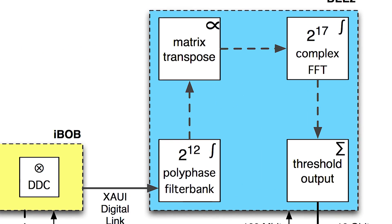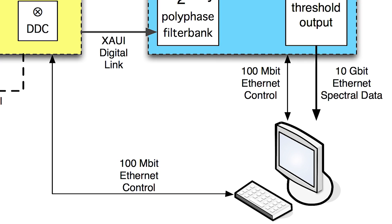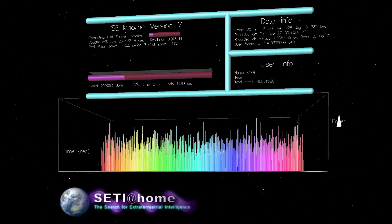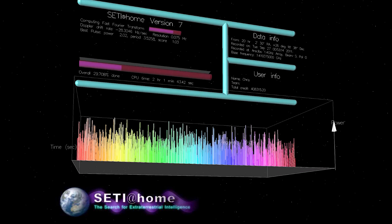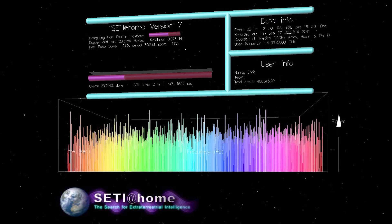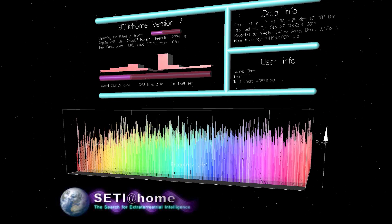It's a commensal program, meaning it's colloquially known as a piggyback program. You can actually gather data while other research groups are using the telescope. So what Serendip does is, while other people are using the telescope, we'll be collecting data relevant to our research, looking for ET signals.